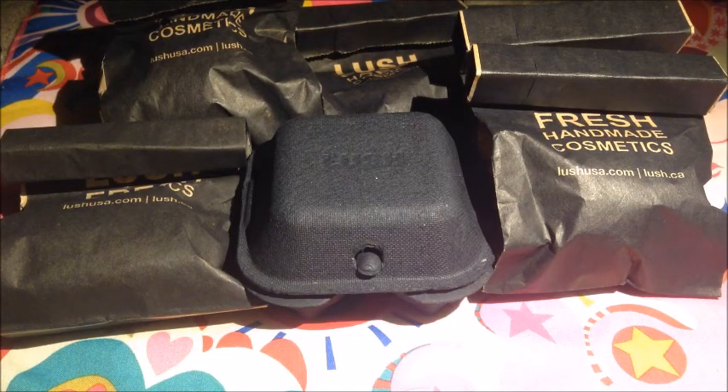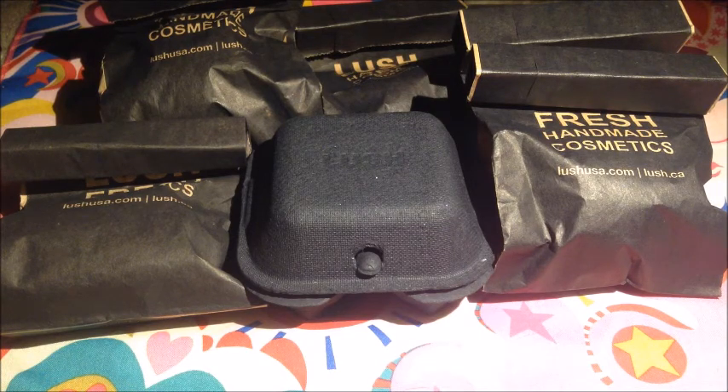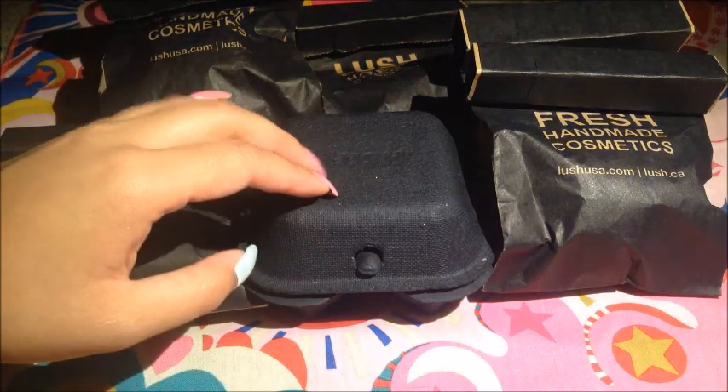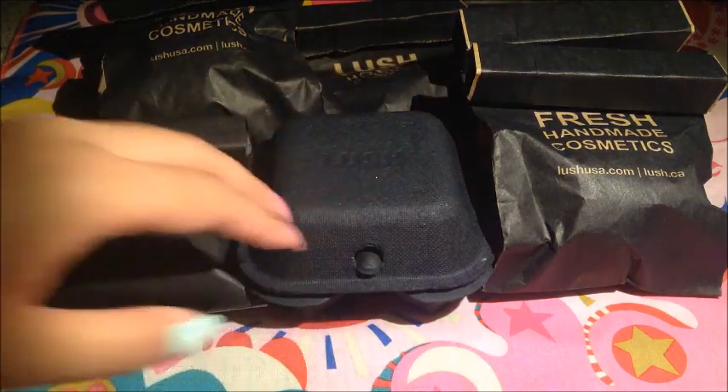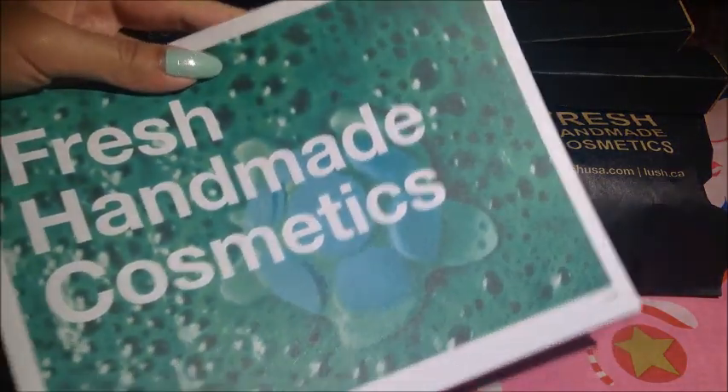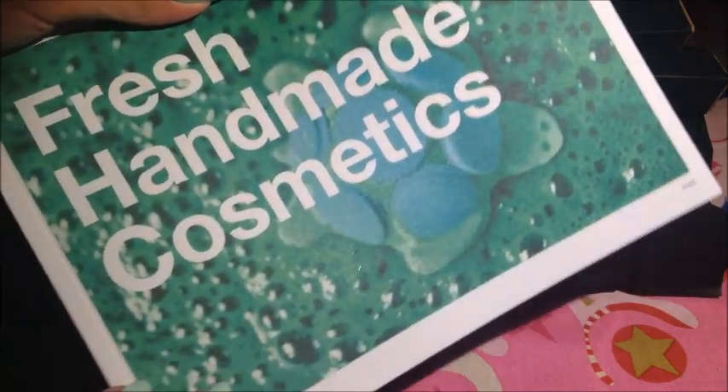Hi everyone, this is YA Merch, and this is another Lush haul. There isn't really a theme to this one, and there weren't really any exclusives. I just decided to do a video because I got a lot of stuff. I'll be using this catalog to refer to — the Summer 2018 catalog.